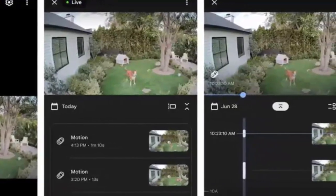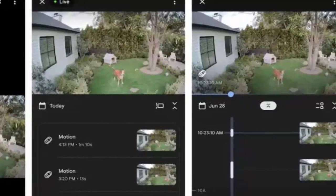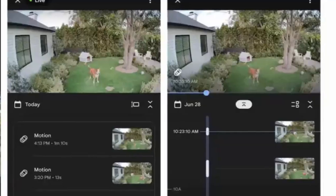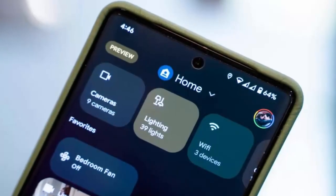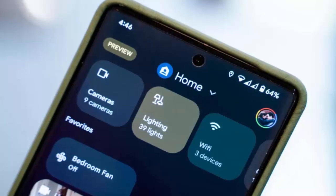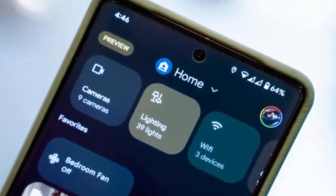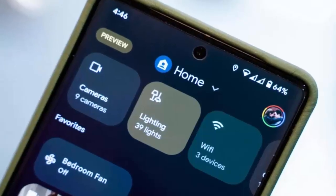However, there's a small caveat. This integration is currently available only to users enrolled in Google Home's public preview. If you're already signed up, you'll receive step-by-step instructions to migrate your cameras. For those who haven't yet joined, you can opt in through the Google Home app or website.